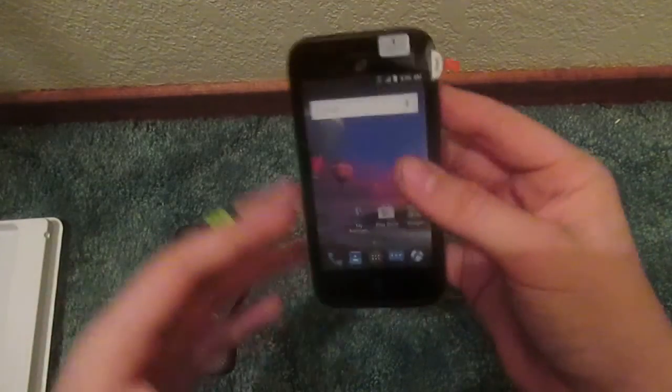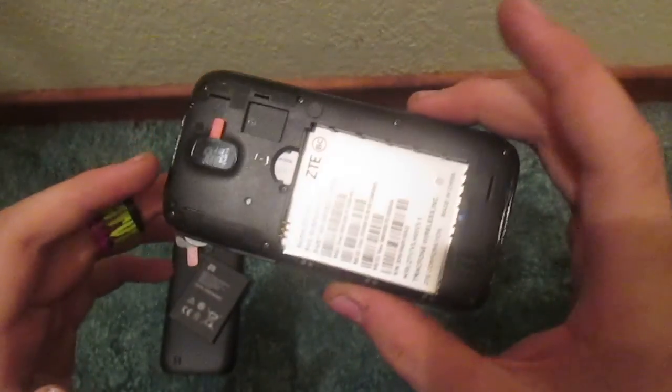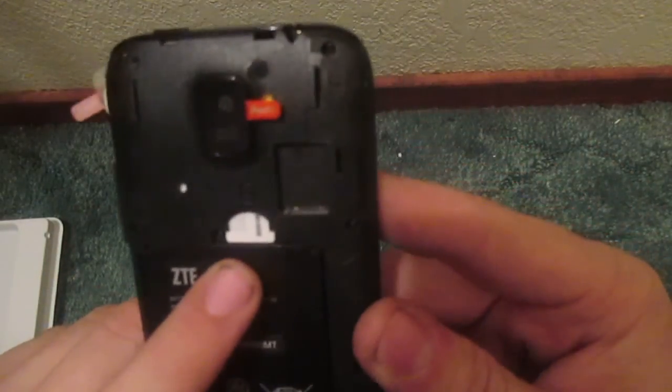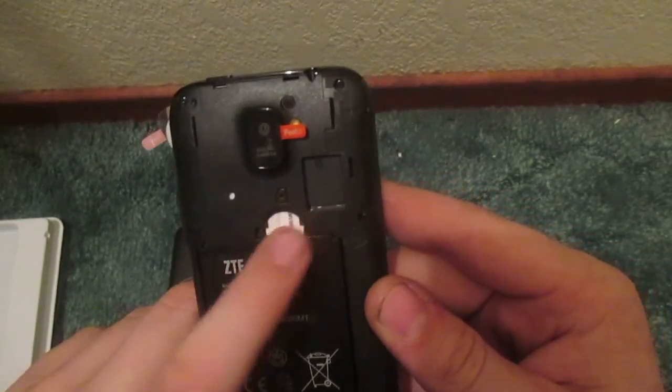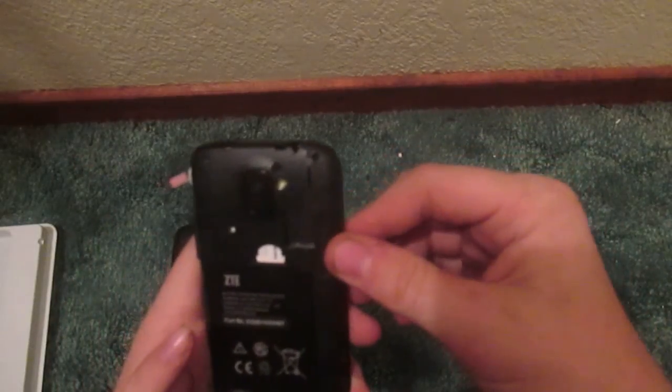Here's the ZTE Citron itself. Upon first appearance it looks a little cheap, but I have high expectations for this device. Let's go ahead and insert our battery. Back here you've got a slot for what appears to be a micro SIM card and your SD card expansion. There's a little protective thing over the camera — let's peel that off. It says 'Digital Camera' right underneath it.